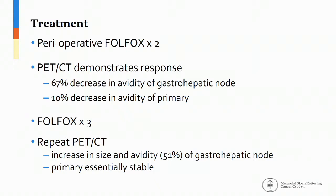Given her age and performance status, she was treated with perioperative dose-adjusted FOLFOX. After two cycles, her PET-CT demonstrated a response to treatment with a decrease in the size of the gastro-hepatic lymph node and a decrease in SUV from 14.5 to 4.8, representing a 67% decrease in avidity of the node. There was also a small decrease in avidity of the primary tumor from 8.8 to 7.9. She proceeded to three further cycles of FOLFOX for a total of five cycles, and a repeat PET-CT demonstrated an increase in the size and avidity of the gastro-hepatic lymph node from 4.5 up to 9.5. The avidity of the primary slightly increased, but the SUV was essentially stable.